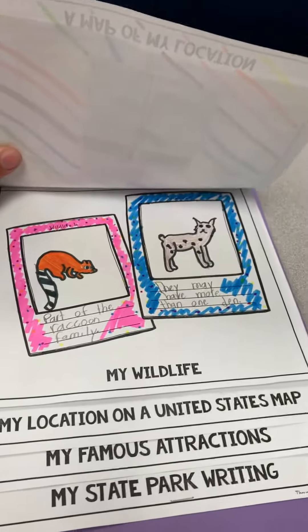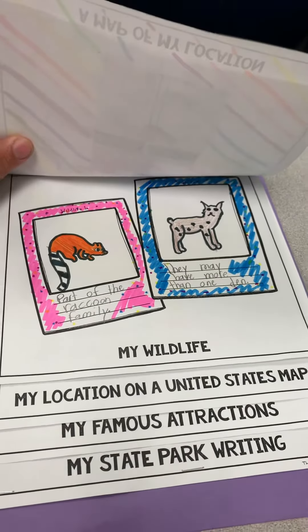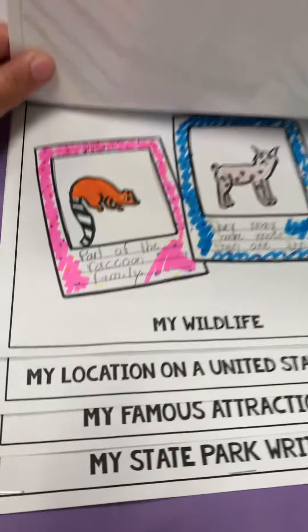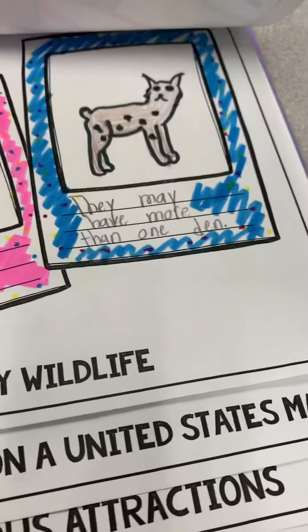For wildlife, we have drawn all of our pictures — you at home can cut them out from printing if you would rather. And then just a little fact about each one.